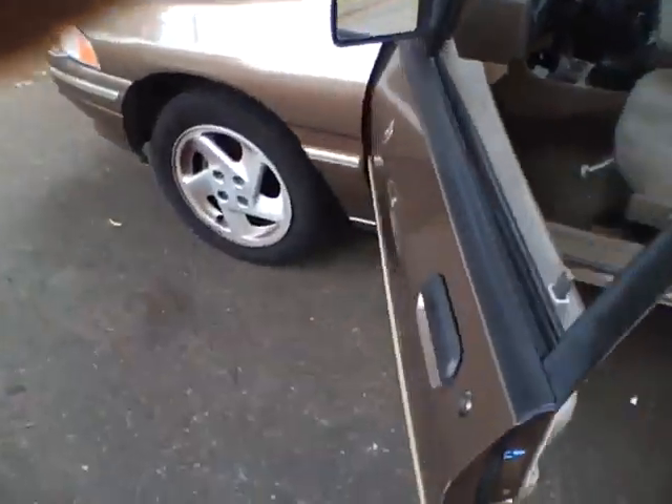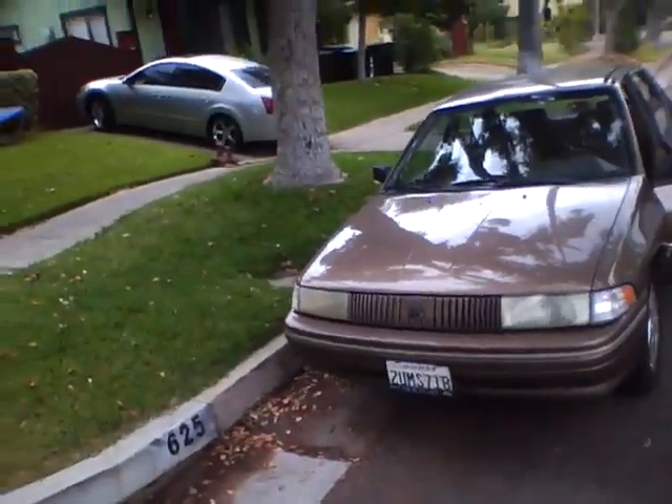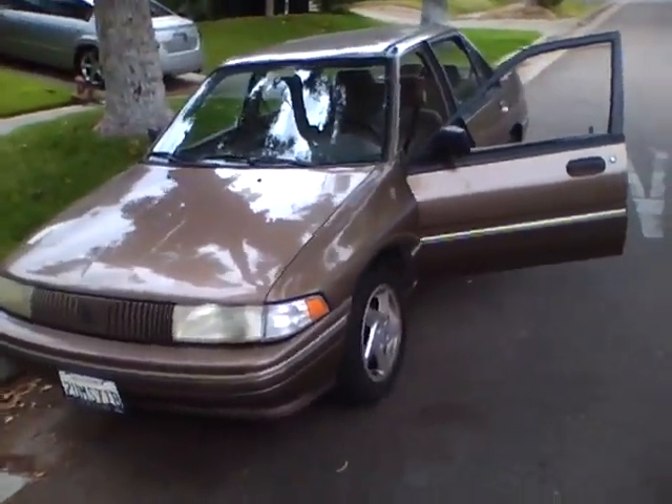We got our 1995 Escort GT rims on this baby, which makes it look a lot better. Before it had steel rims on it — was disgusting. Now we got this one here, and it sounds like there's a neighbor out here, so he's probably like, 'What is this guy doing reviewing cars?'